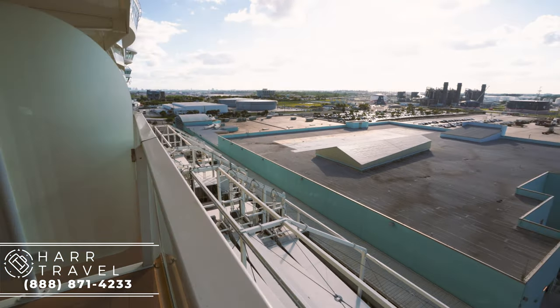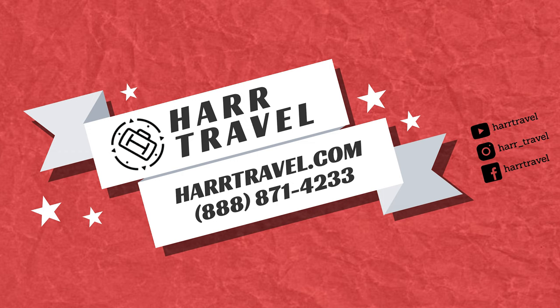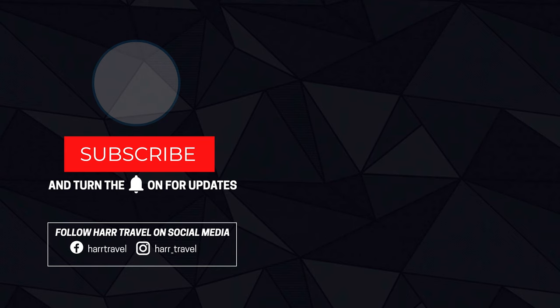Whenever you're ready to book this incredible suite on board the Oasis of the Seas, or any suite in the Royal fleet, reach out to Hard Travel. We are your suite experts. We have an amazing relationship with Royal Caribbean, and we know that we can help you get the absolute most value out of your Royal Caribbean vacation. Thank you.